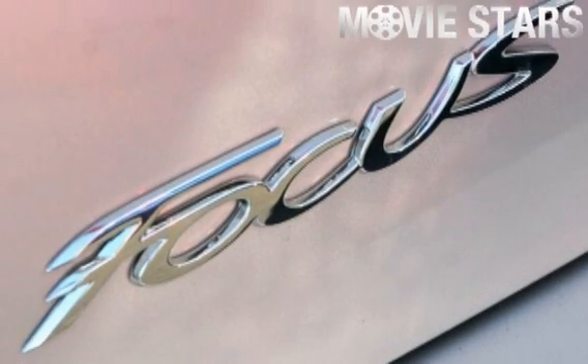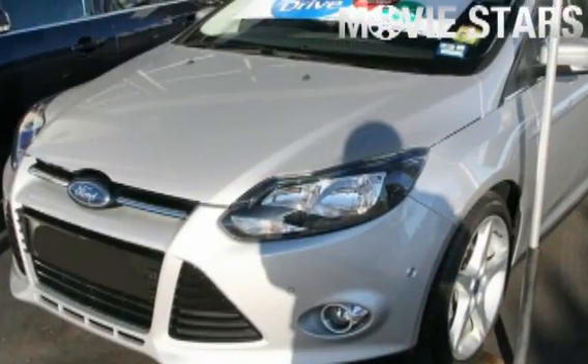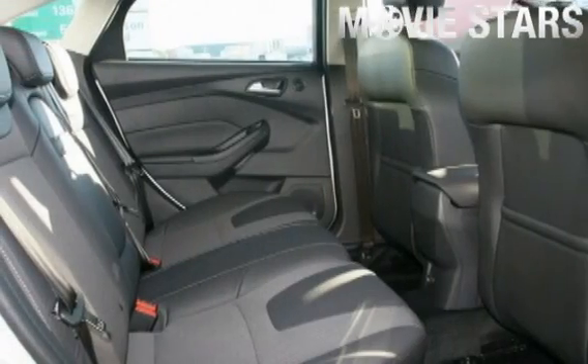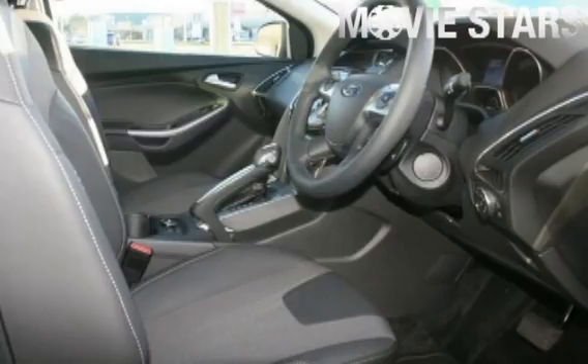Used Cars Online is proud to offer you this great value 2011 Ford Focus. It has an efficient liter engine and a smooth shifting automatic transmission. The attractive Moon Silver finish is complemented by its stylish partial leather interior.